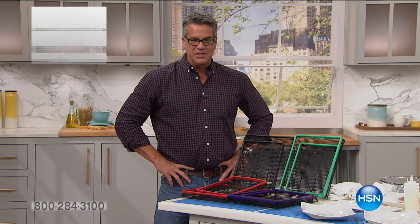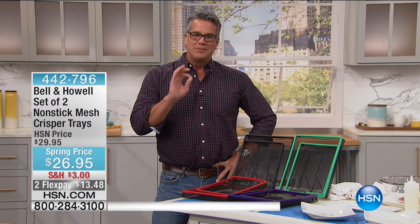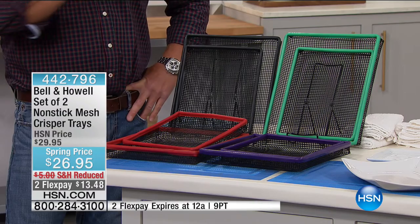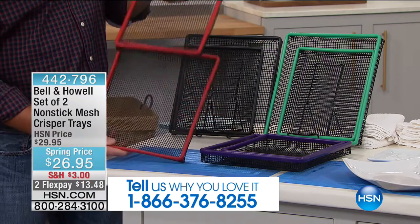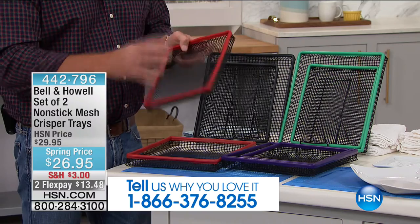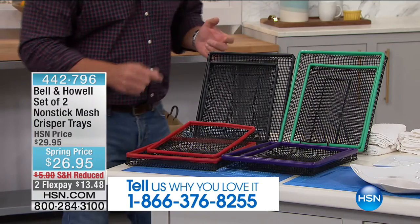All right, I know we all love the crispy treats — chicken wings, onion rings, french fries, taquitos. The problem is they get greasy and nasty when you put them on a flat-out tray and they sit in their own oil. Bell and Hal has come up with their non-stick mesh crisper trays — I have two sets and I absolutely love them. Any frozen food you put in here will be so crispy, so amazing, so delicious, and cook faster because of the technology. You get two of these — one large and one medium. Take whatever food you want to cook and pop it inside.